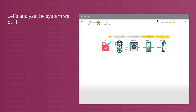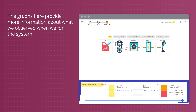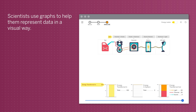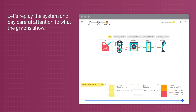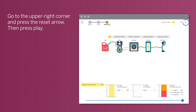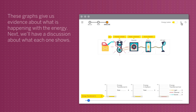Let's analyze the system we built. The graphs here provide more information about what we observed when we ran the system. Scientists use graphs to help them represent data in a visual way. Let's replay the system and pay careful attention to what the graphs show. Go to the upper right corner and press the reset arrow, then press play. These graphs give us evidence about what is happening with the energy. Next, we'll have a discussion about what each one shows.